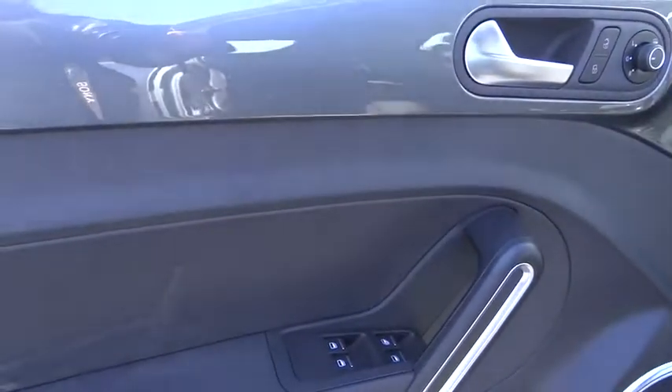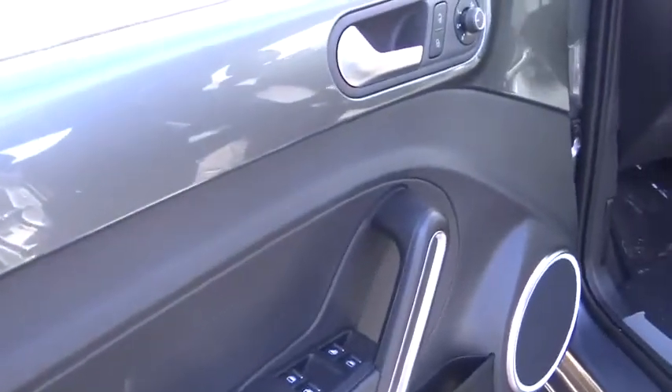Heated passenger seats, privacy glass, power heated outside mirrors, rear spoiler. This beauty is sure to make you the talk of the neighborhood, so call or drop in for a test drive today.